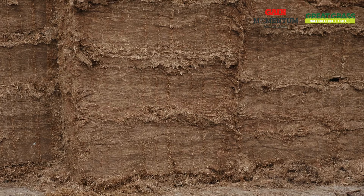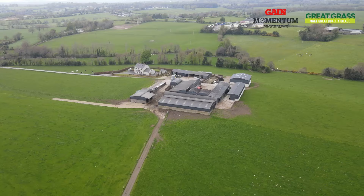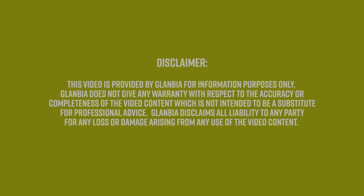For more information, please contact your local Glanbia representative or local branch, or visit GlanbiaConnect.com to find out more.